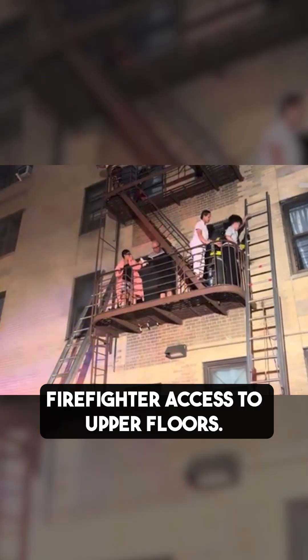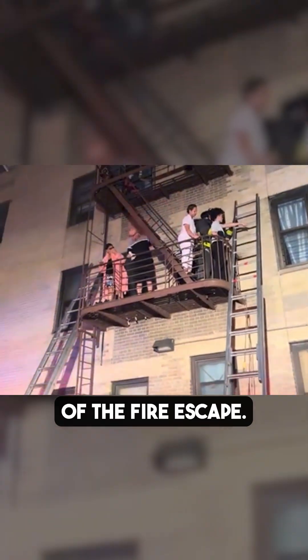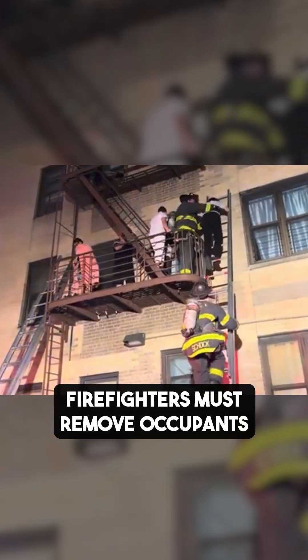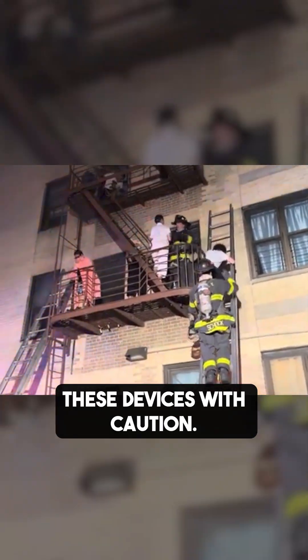Overcrowding on fire escapes can hamper firefighter access to upper floors. Exposure to weather can deteriorate the structural members of the fire escape, and a severe weight load could also cause a failure of part of it or a collapse. Firefighters must remove occupants from harm's way prior to performing other firefighter duties and continue to operate on these devices with caution.